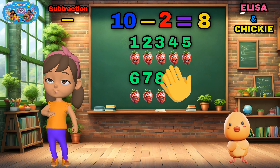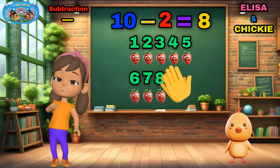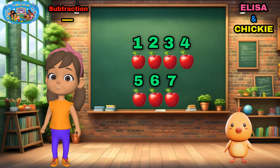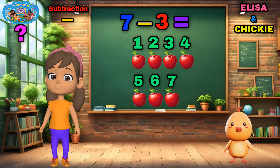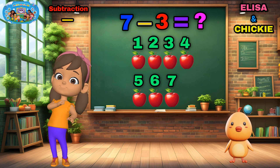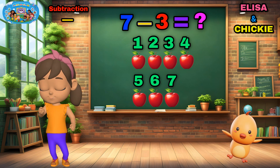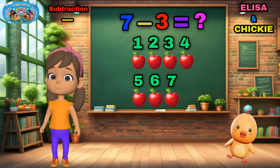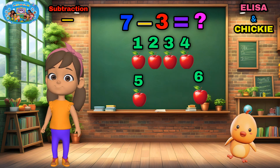Eight strawberries left! You're amazing! Subtraction Superstar! Now I have seven apples and I give three to my friend! Let's take three away! Count with me! Seven! Six! Five!